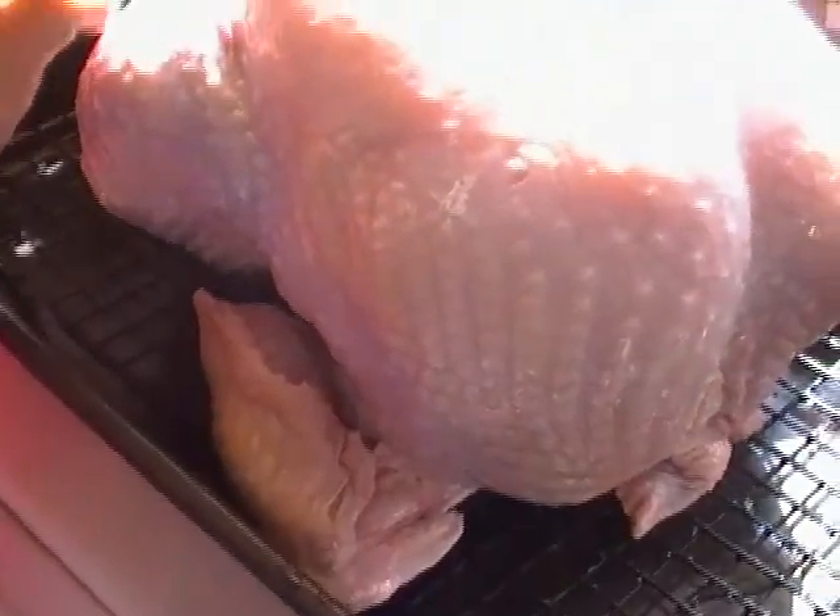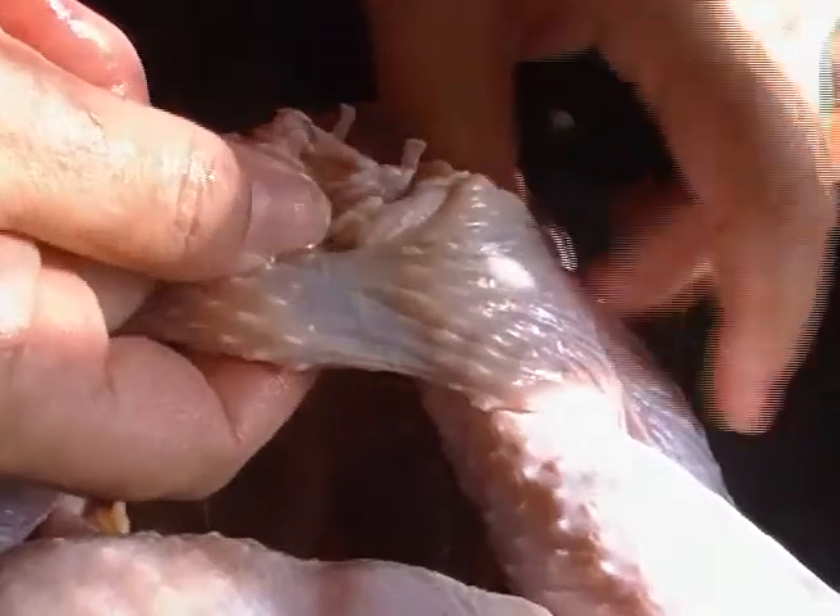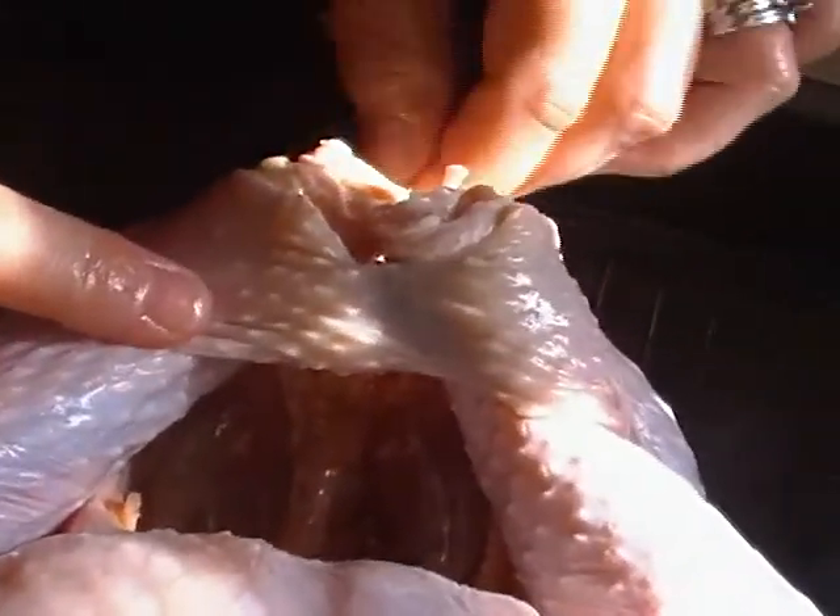A lot of times the larger commercial turkeys will come with a plastic band around the legs. This organic one does not. I would normally take my legs out of that plastic because I don't want to cook the turkey with plastic. You can see how they've entrapped the legs inside the turkey's own skin off the thigh — that's how I would do it, and as it roasts it's going to get nice and tight there.